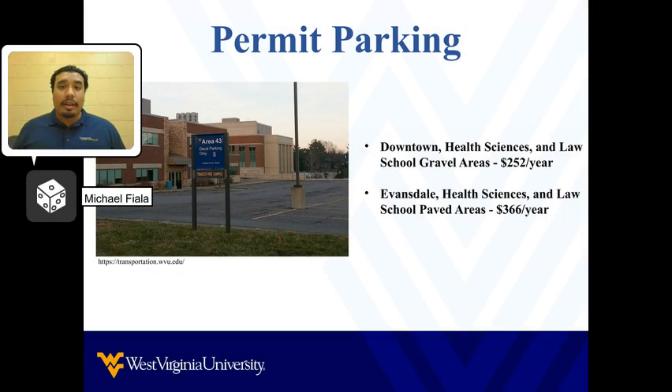While finances may be limited as a college student, one of the most convenient options that WVU offers are parking permits for gravel and paved lots located near each campus. Gravel lots can be found on the downtown, health science, and law school locations with a cost of $252 per year. In addition, paved parking lots can be found on the Evansdale, health science, and law school locations with a cost of $366 per year.